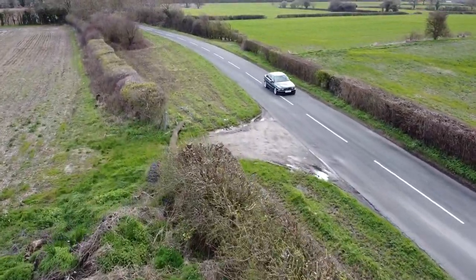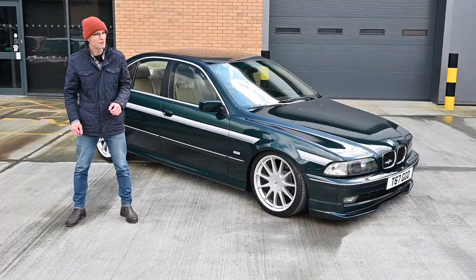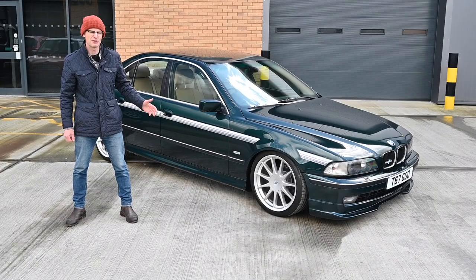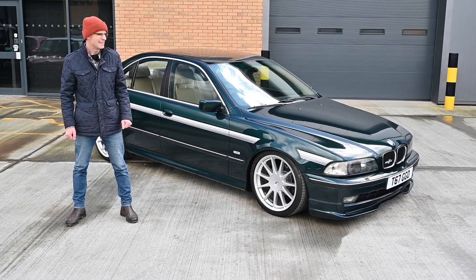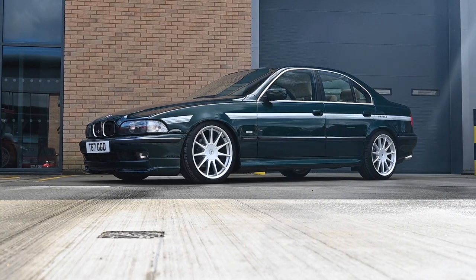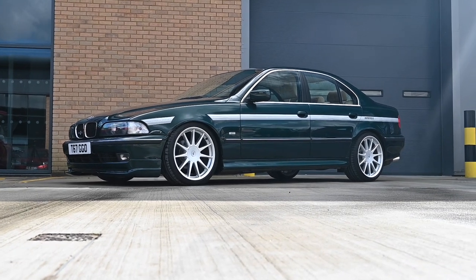This beast, which is currently seething behind me, is not, as it may first appear, a BMW 528i E39. No, in fact, it's a Hartge H5 2.8. They may look the same, but there's much more going on under the skin.